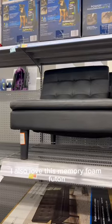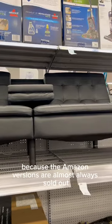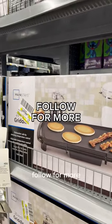This is a PSA: while you're in Walmart, don't forget to check what's on rollback. I also love this memory foam futon because the Amazon versions are almost always sold out — I was lucky to finally get my vanilla one. And I want to give a proper shout out to these $25 griddles on sale. Follow for more!